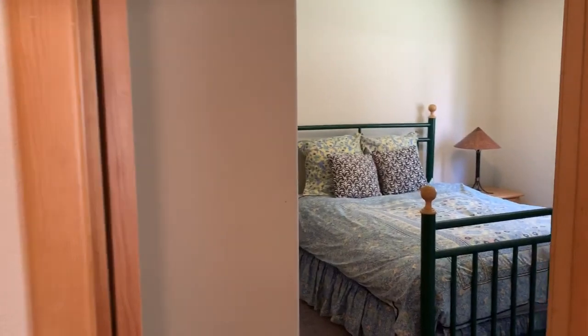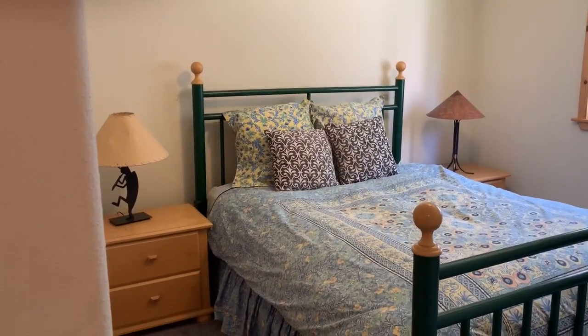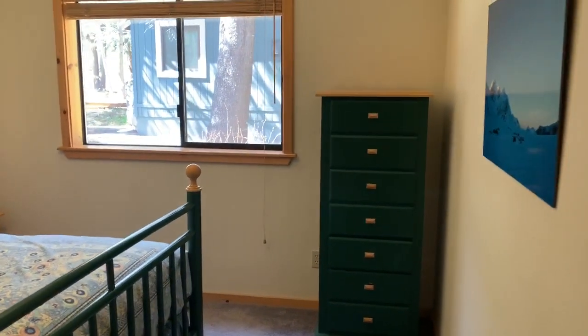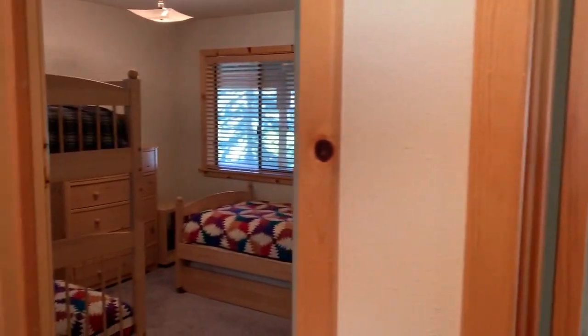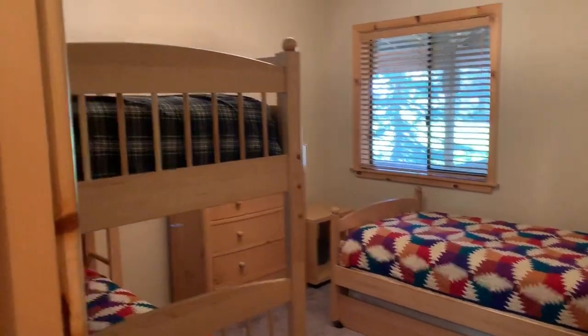Guest bedroom — spacious to host your guests and family members. And here we're entering the bunk room, where all the kids can stay and play.